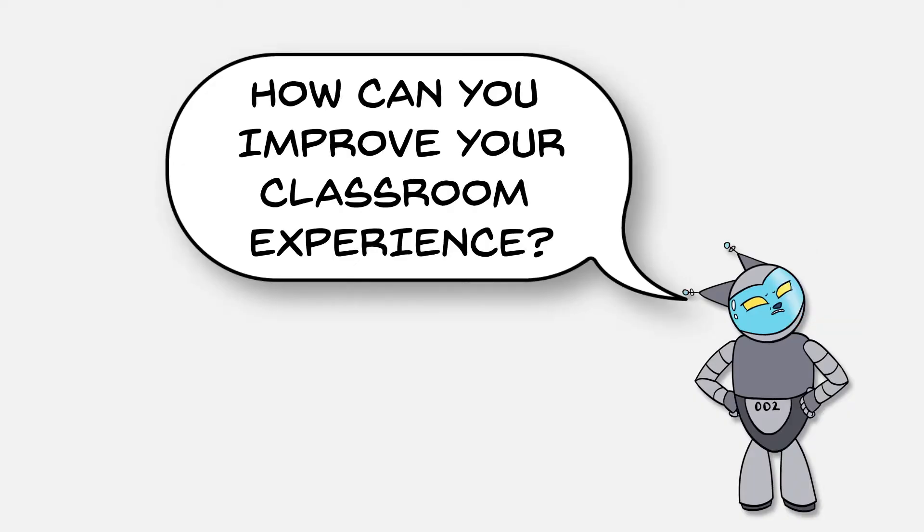How can you improve your classroom experience? My accommodations vary depending on the class. If the class is lecture-based,